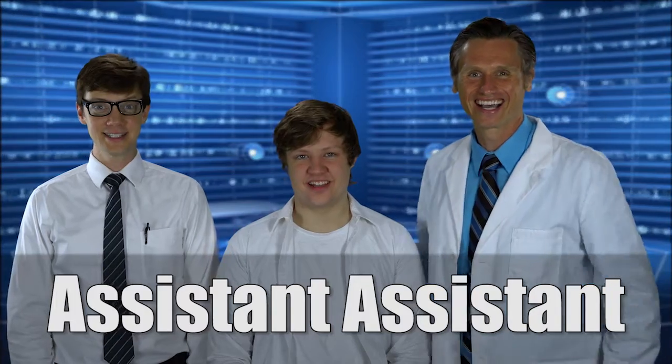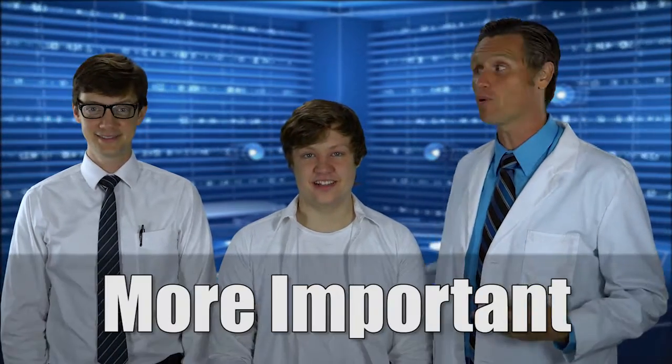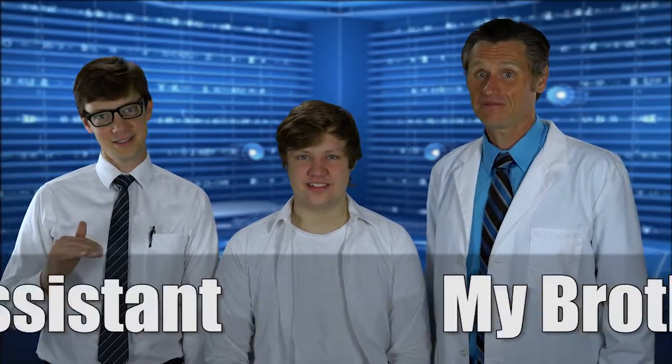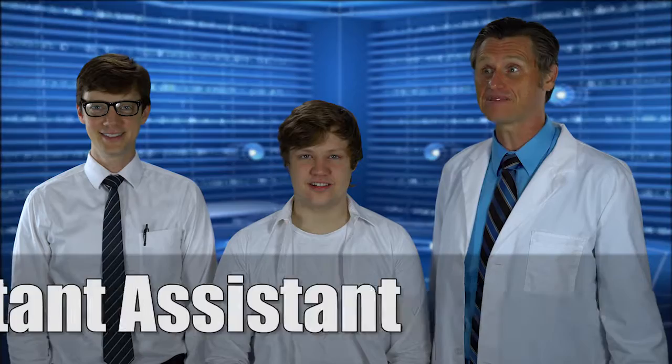Also here's assistant assistant. But he's also more important than the regular assistant because he's my brother. But in the chain of command, he's assistant assistant. In the chain of command, I am the top.